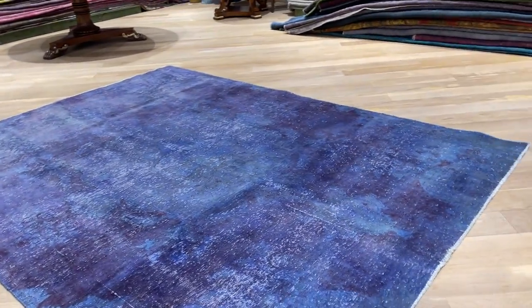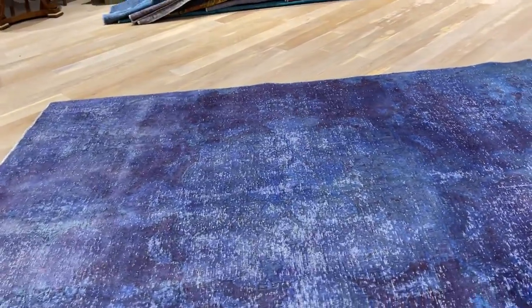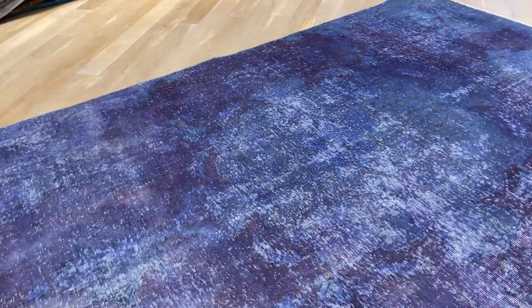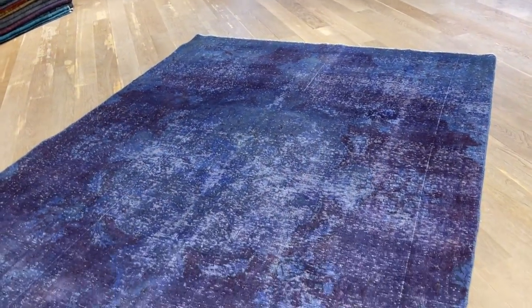The picture doesn't do this carpet any justice because it's got a faded, smoky feel and look sometimes, and it just doesn't show so nicely in the picture. Where the carpet has more wool it looks darker, and a little bit lighter in other areas of the carpet as well.